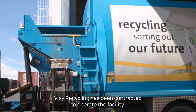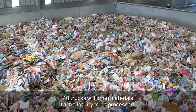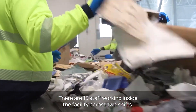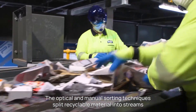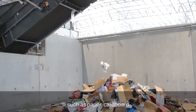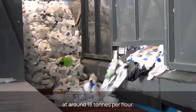Visi Recycling has been contracted to operate the facility. On a typical day, around 40 trucks will bring materials to the facility to be processed. There are 15 staff working inside the facility across two shifts. The optical and manual sorting techniques split recyclable material into streams such as paper, cardboard, aluminium and HDPE plastics like milk bottles, at around 15 tonnes per hour.